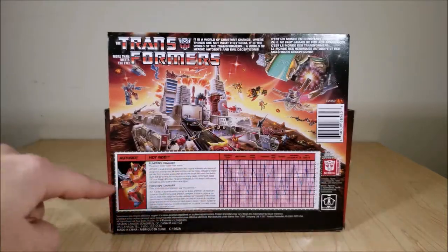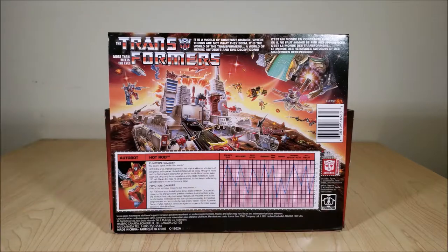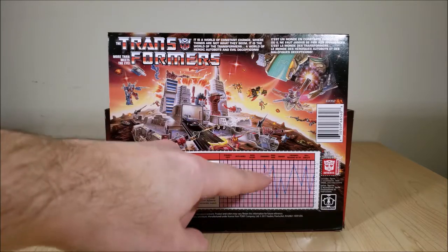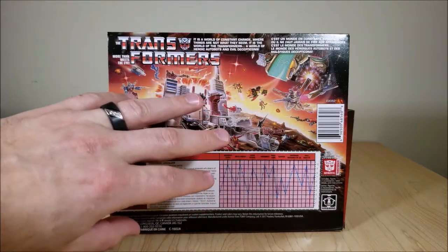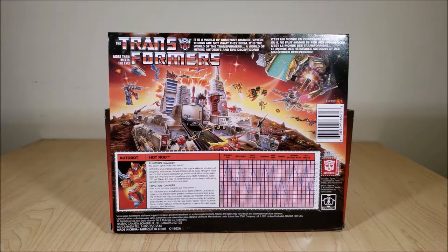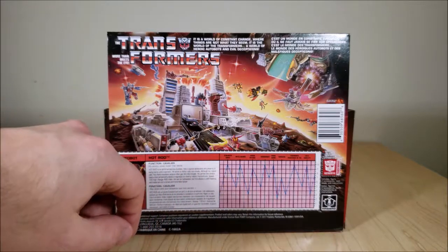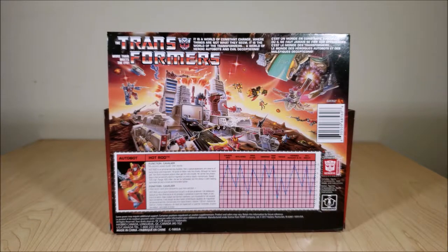On the bottom, you have a recreation of Hot Rod's original tech spec card. Back in the day, these were pretty lengthy — if you look at bios nowadays it's usually about a sentence or two, but these were full-on descriptions with his function, a quote from the character, a long description, and specs. On the side you have their stats on a zero-to-ten scale. And if you're wondering what the point of the red grid lines were, the original toys came with decoder glasses — red lenses — that you'd put on to remove the red obstruction and make the blue stat lines more clear. Obviously you can see it just fine without them, so it was kind of a wasted gimmick, but 80s kids thought it was cool.